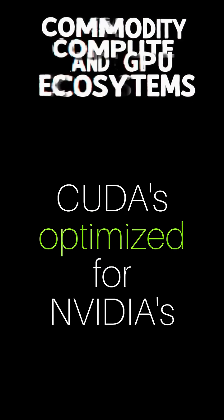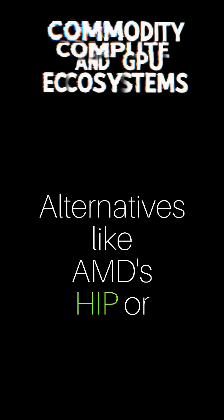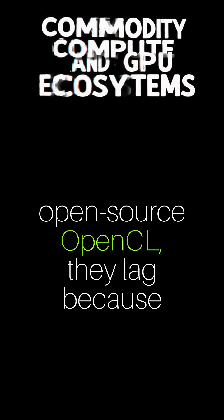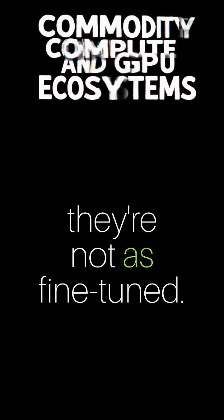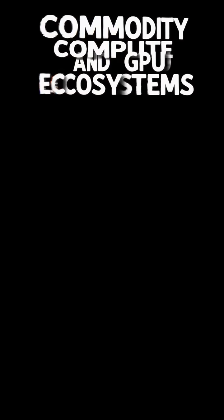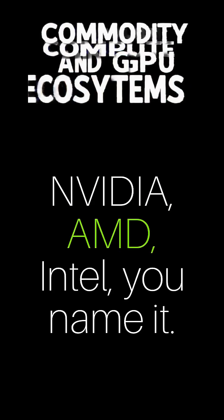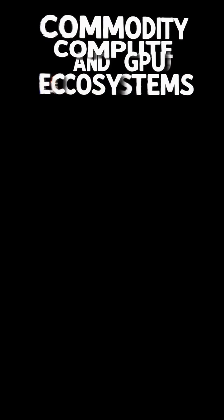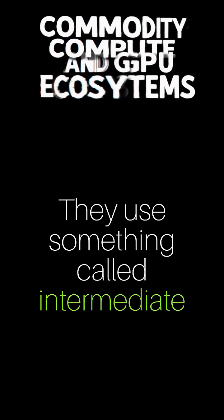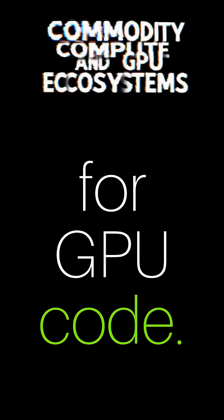But it's tough. CUDA is optimized for Nvidia's tech, like their high-speed HBM memory. Alternatives like AMD's HIP or open-source OpenCL lag because they're not as fine-tuned. Enter tensor compilers like TVM or MLIR — these translate high-level AI operations into code that runs on any GPU: Nvidia, AMD, Intel, you name it. They use intermediate representations to bridge the gap, like a universal translator for GPU code.